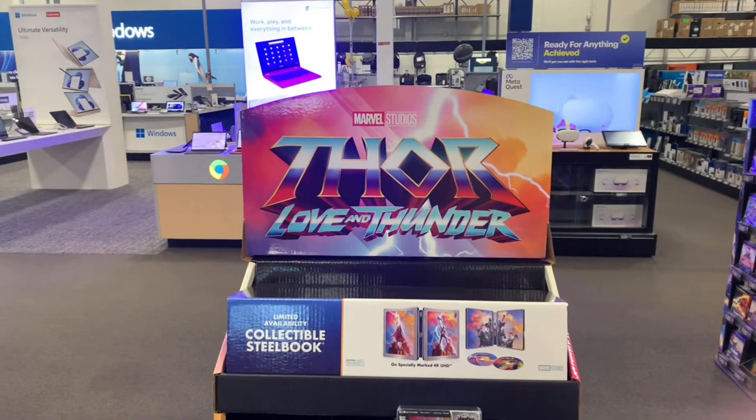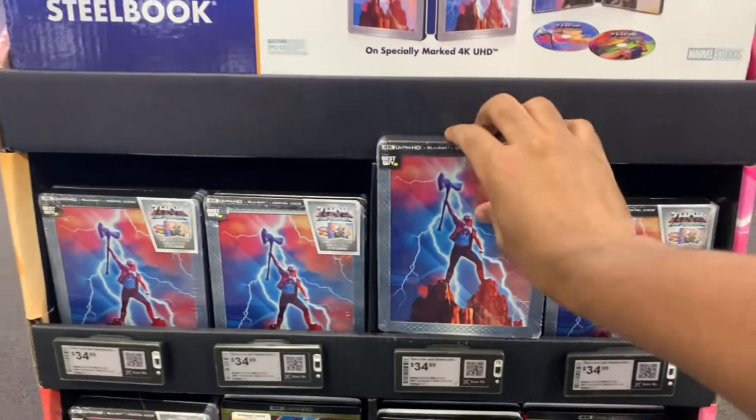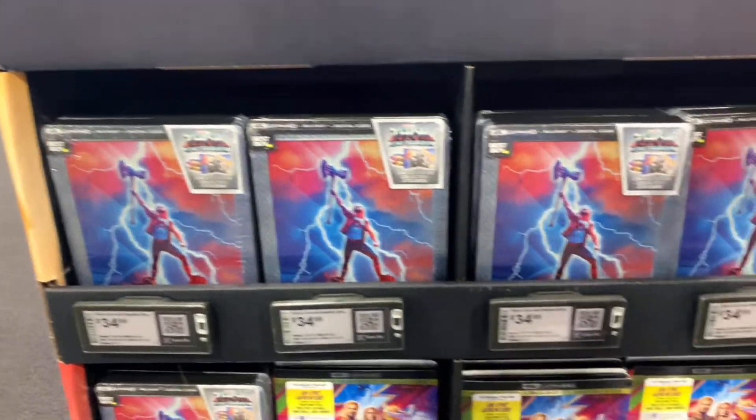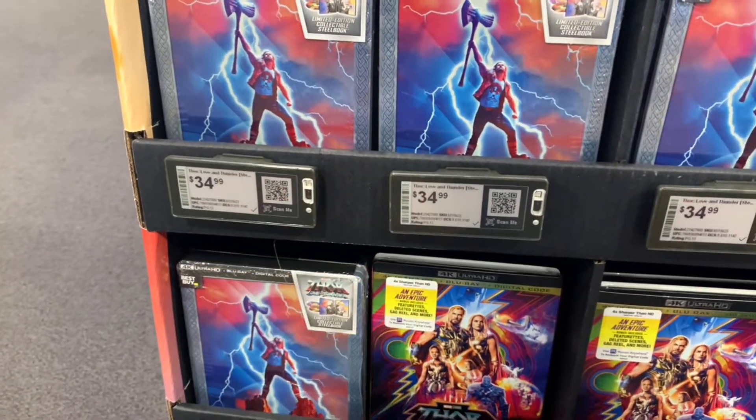Take a look at this display of Thor Love and Thunder — look at all these steelbooks! I have not seen this at all in people's Blu-ray hunting videos. First up, here's a really nice steelbook for $34.99, and there are some steelbooks in the 4K section going for $29.99 as well.